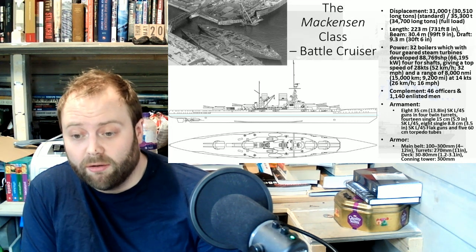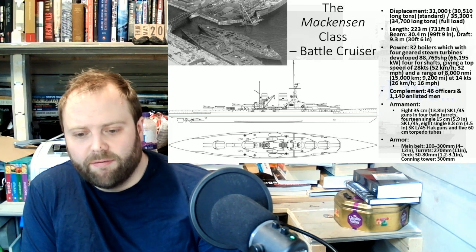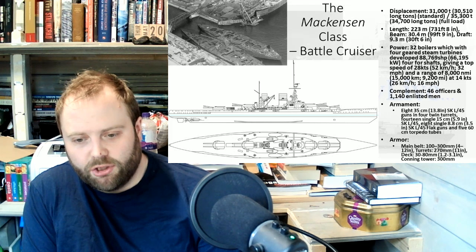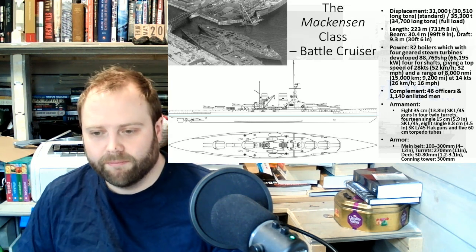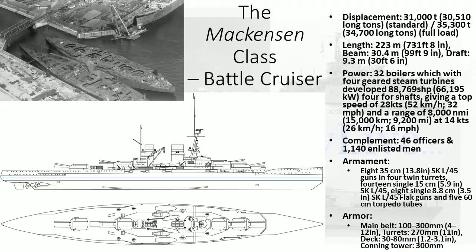They've got 28 knots of speed — woohoo! They've got 8,000 nautical miles at 14 knots, which is good. These are far more to write home about. They are shaped and they look lovely. They have 32 boilers which, with four geared steam turbines, develop 88,769 shaft horsepower. It's all good.